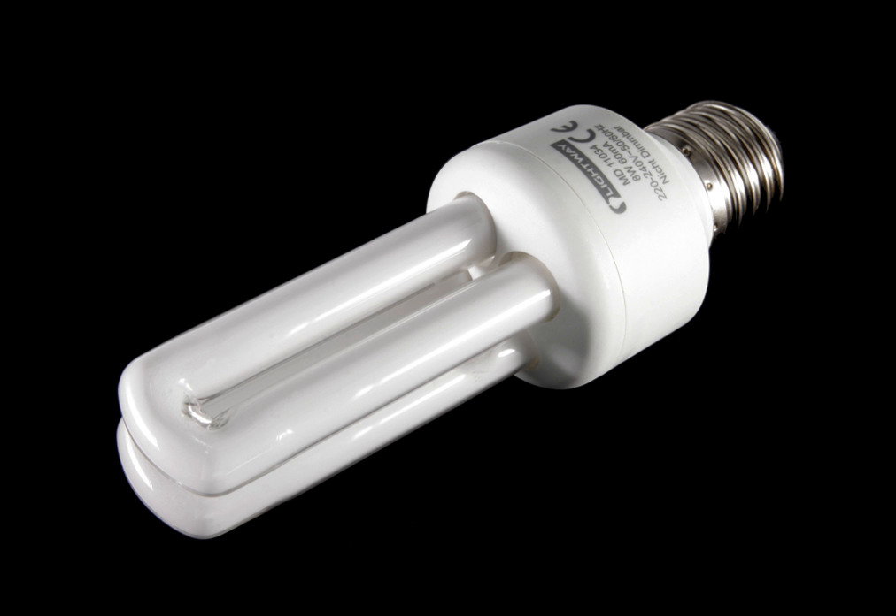A Compact Fluorescent Lamp (CFL), also called Compact Fluorescent Light, Energy Saving Light, and Compact Fluorescent Tube, is a fluorescent lamp designed to replace an incandescent light bulb.